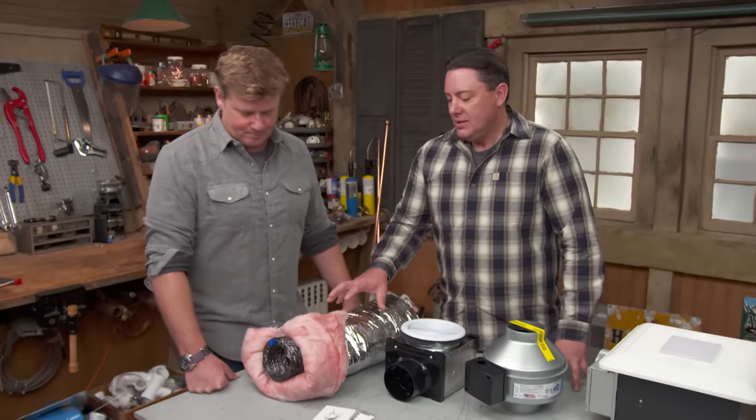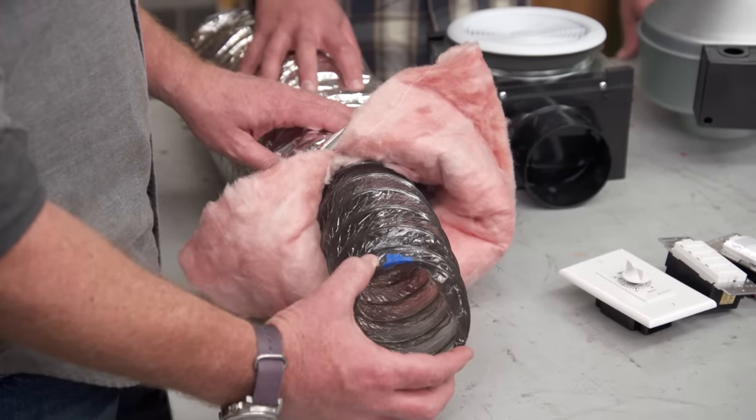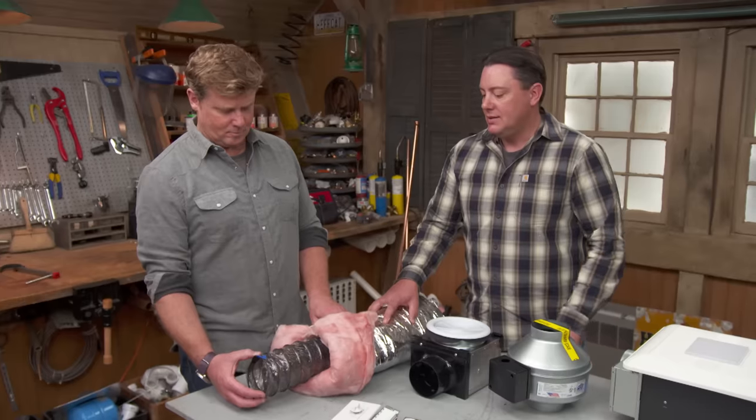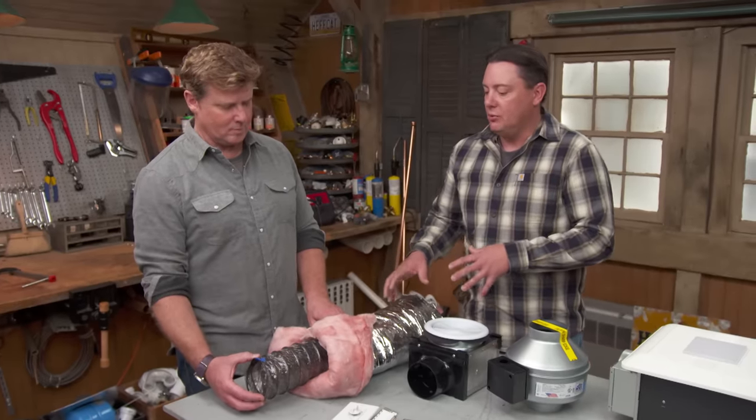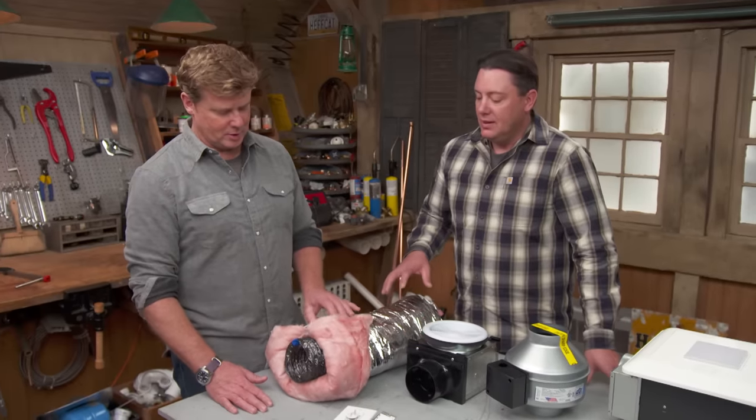So we'll start with the venting. We typically use something like this — flexible, and a lot of times we'll use the insulated. The benefit to this is it helps keep it quieter, so we get the flexibility of tying this in and a little noise reduction. The other plus is if we use this in an attic, somewhere where it's not a conditioned space, it really helps us out.